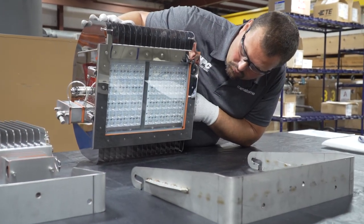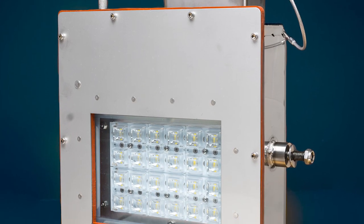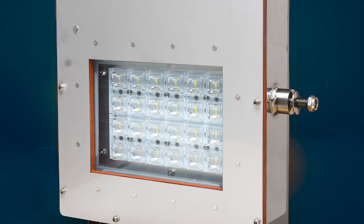The low bay and high bay lights both reduce the cost of labor, parts, power, and radioactive waste while improving operational efficiency.